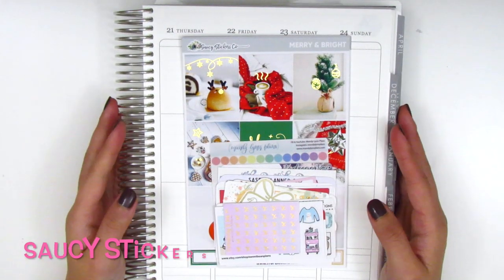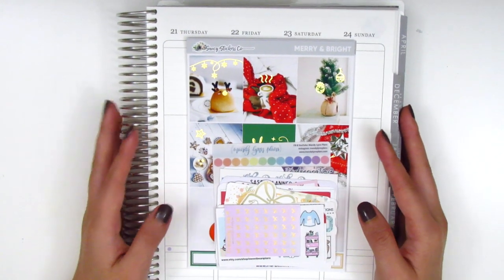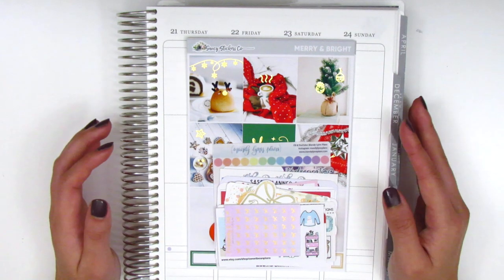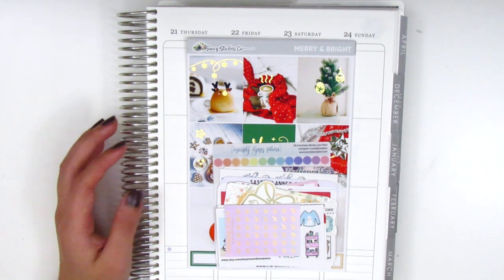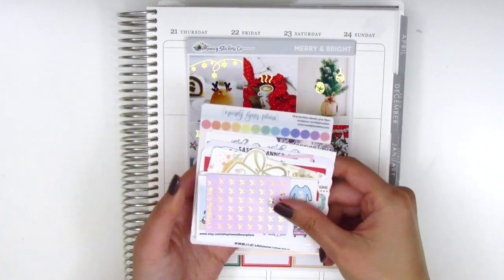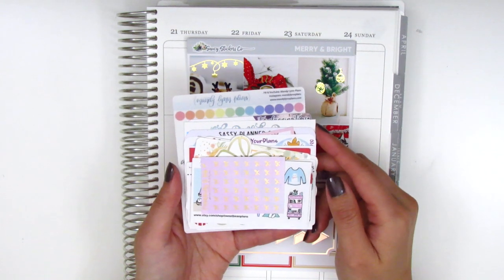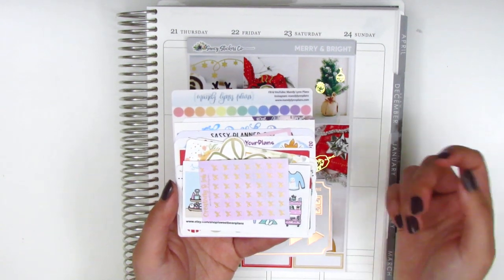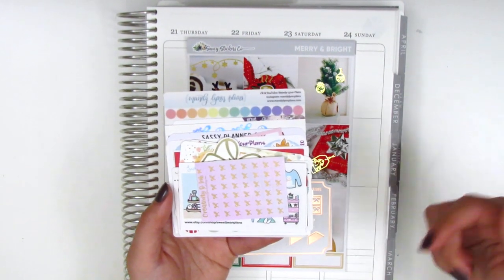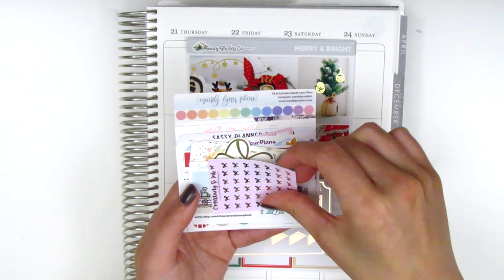The next shop is called Saucy Stickers Co and this is new to me. I followed her for a while but this is my first purchase and I'm really excited. She sent along a really large stack of samplers from various shops — I'll do a quick flip through in case you see something you like and want to check out.